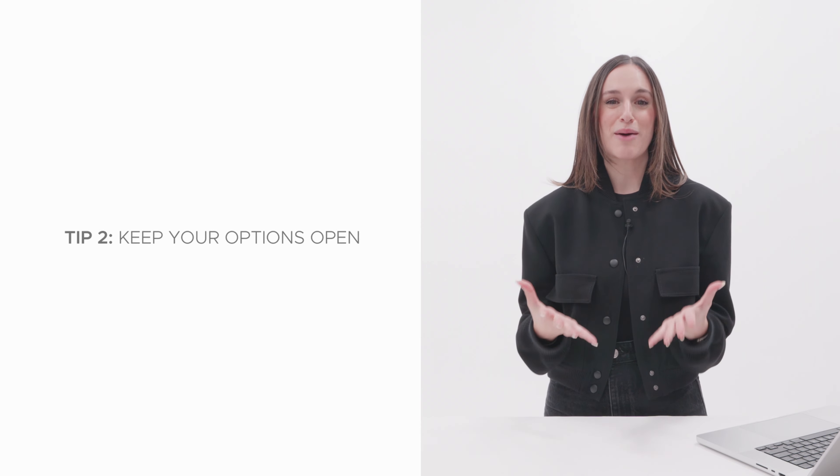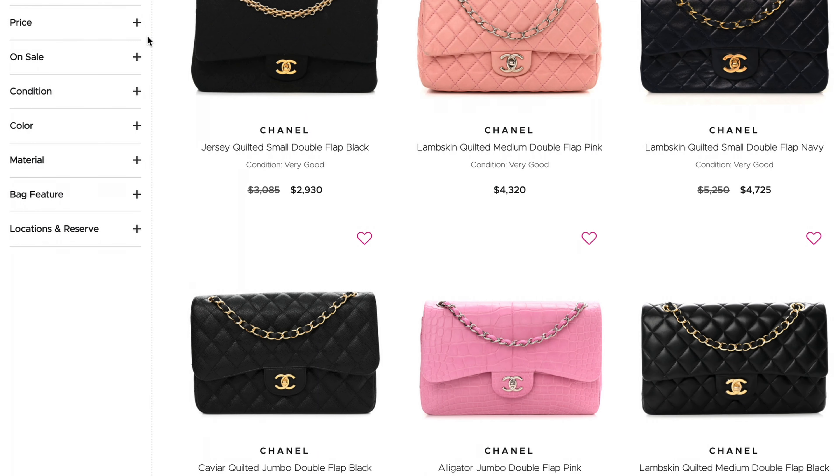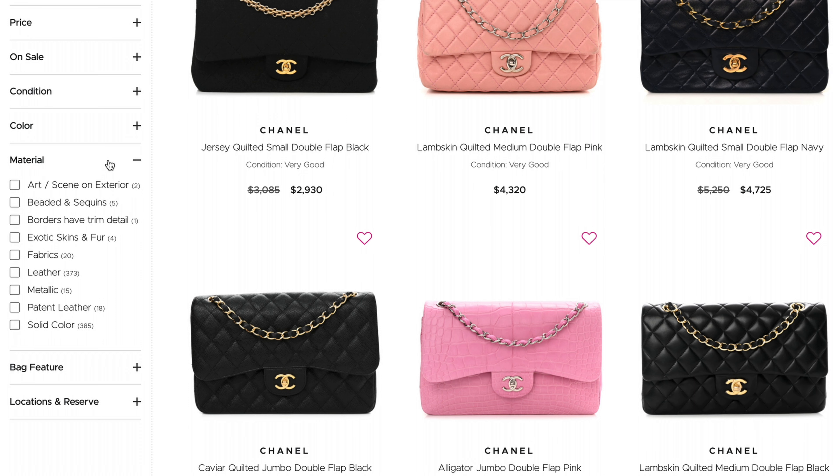That brings me to my next tip: keep your options open. The more you can broaden your search, the more options you will have to choose from. That way you can explore various colors and textiles to find better deals. By changing your search parameters and being flexible with your options, you can discover more choices that fit within your budget.